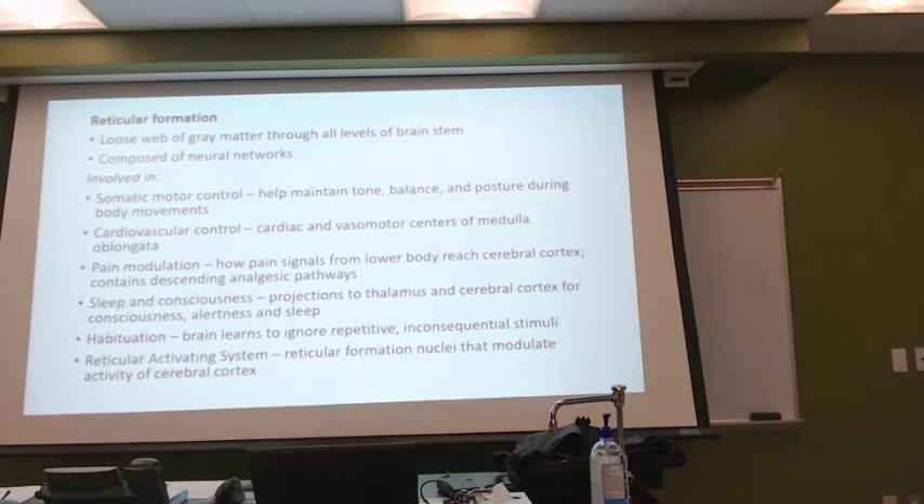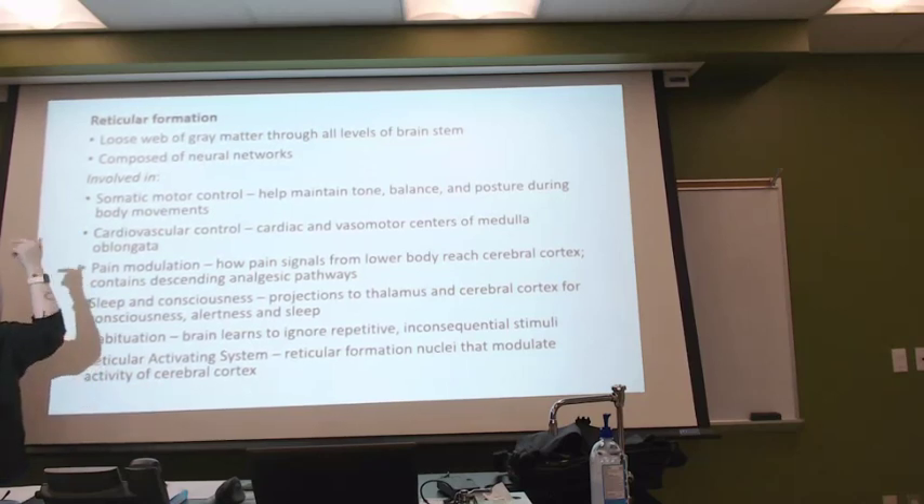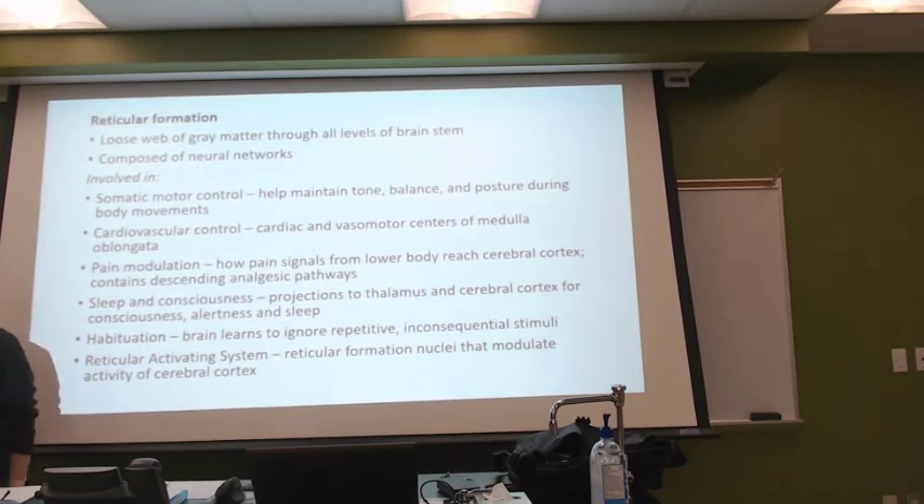And then it has something called the reticular activating system. This is where it's affecting information in our cerebral cortex — stuff that we are consciously doing or aware of. Like, you might be sitting there holding your pen, waiting to write something, but you're not paying constant attention to that.